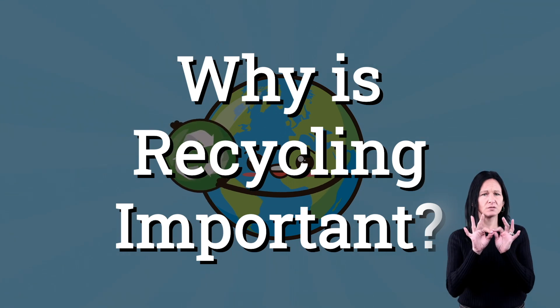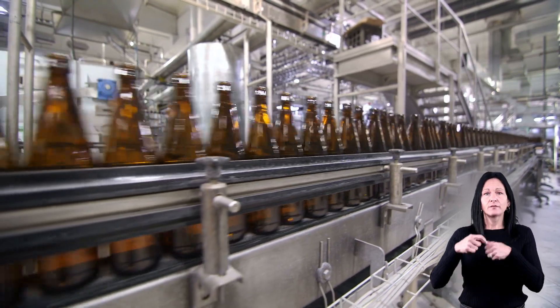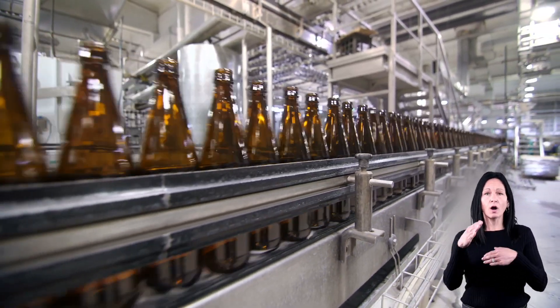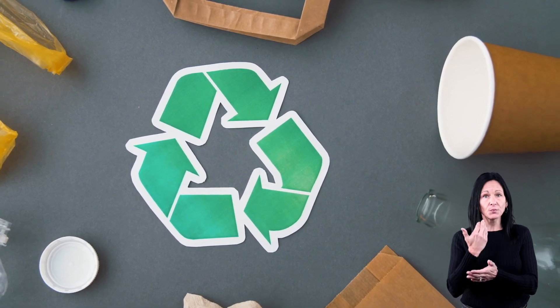So why is recycling important? Instead of making an entirely new item each time we need something like plastic jugs, bottles, and cardboard, with recycling we can use plastic jugs, bottles, and cardboard and make new things.